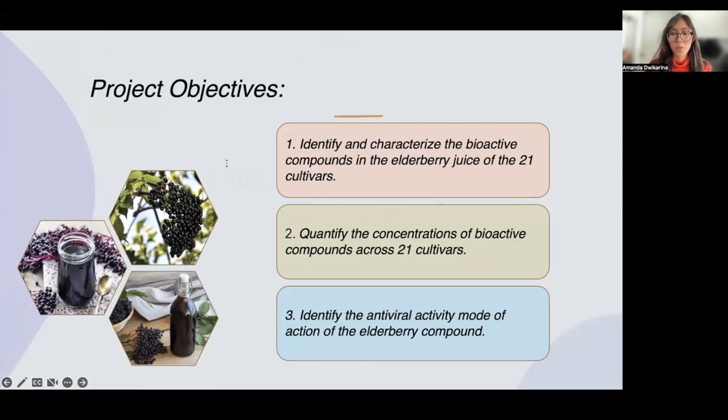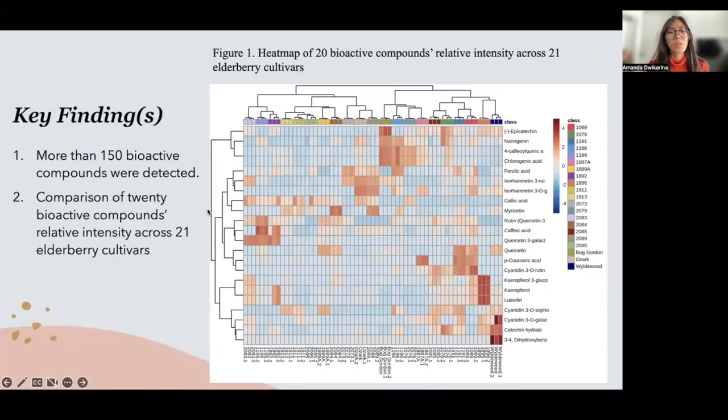We are also quantifying the concentration of bioactive compounds across 21 cultivars of elderberry. In our early metabolomics study, we identified more than 150 bioactive compounds in 21 American elderberry cultivars. A heat map distribution shows the relative intensity of compounds of interest across the 21 cultivars — the darker the red, the higher the intensity. This result can be a valuable reference for producers or breeders to design their breeding programs based on what products they intend to develop.